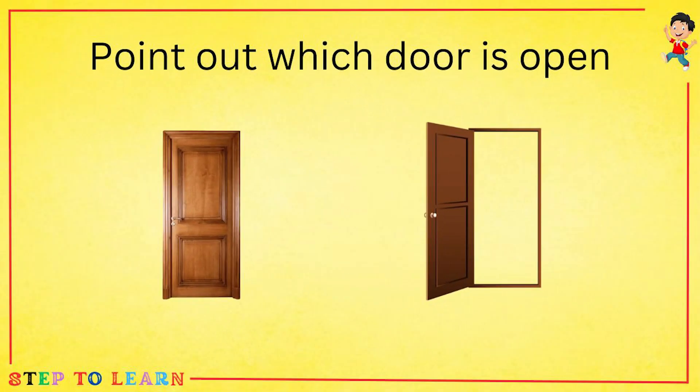Find out which door is open. The first one or the second one? The second door is open.